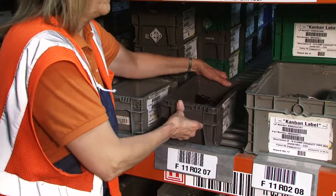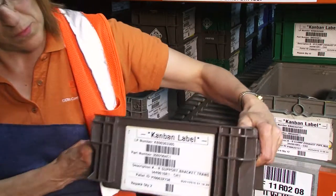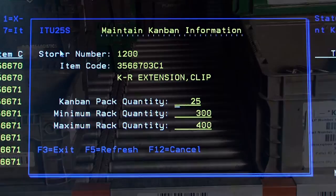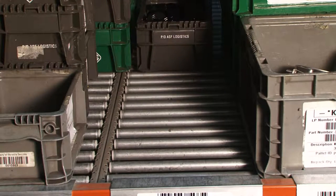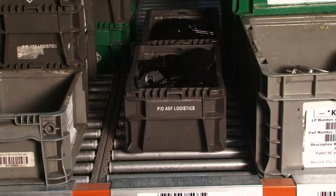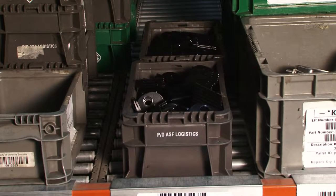A minimum container count is also assigned to each part, which ensures that repacked material is always available for consumption. When a part reaches the minimum container count, a PIC request is generated from the bulk storage area and the part is repacked.